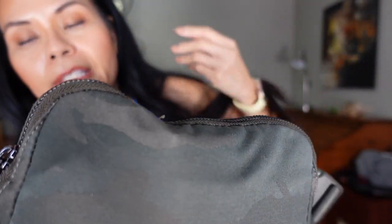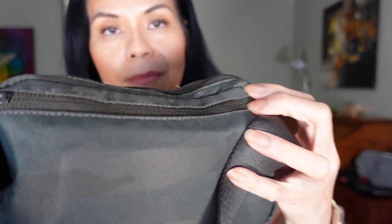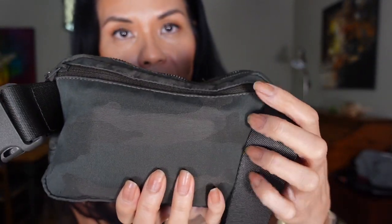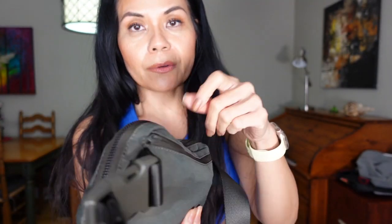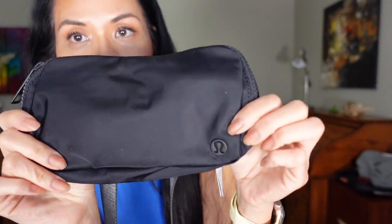It's easier when it does have the two zippers instead of having to look for just the one. This is the camo and I like how the hardware and the zippers are all black, along with the little emblem. This is where I have my small card wallet — at the back. I'm just afraid it might fall off if I open it, but I know it's safe back there.